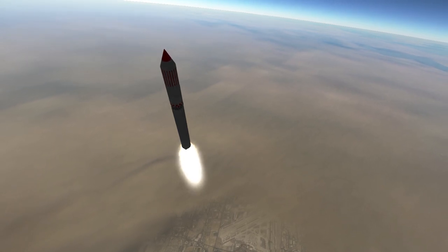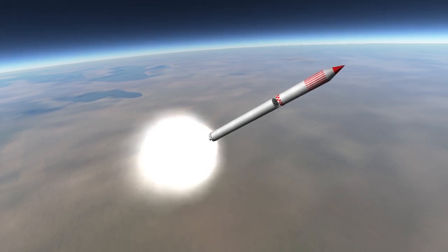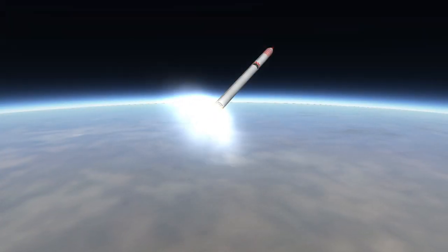Both engines burn kerosene and oxygen, but thanks to a much higher chamber pressure, the RD-171 gets 10% better efficiency — 309 seconds specific impulse at sea level and 337 seconds in vacuum.